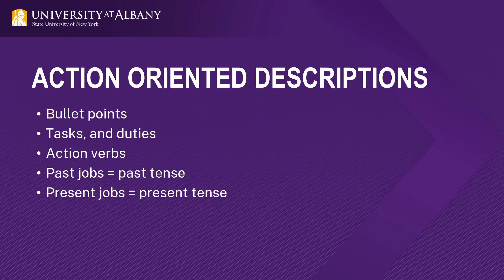Write your duties and experiences in bullet points. There is no rule for how many bullet points you need to include. You can have one position with five bullet points, one with two, and one with no bullet points. Make sure that your bullet points are action-oriented descriptions detailing what your tasks were and what you accomplished. Think about what you did, how you did it, why you did it, and any results you achieved. When beginning the statements, try to use a variety of action verbs. Past jobs should be written in past tense; present jobs should be written in present tense.